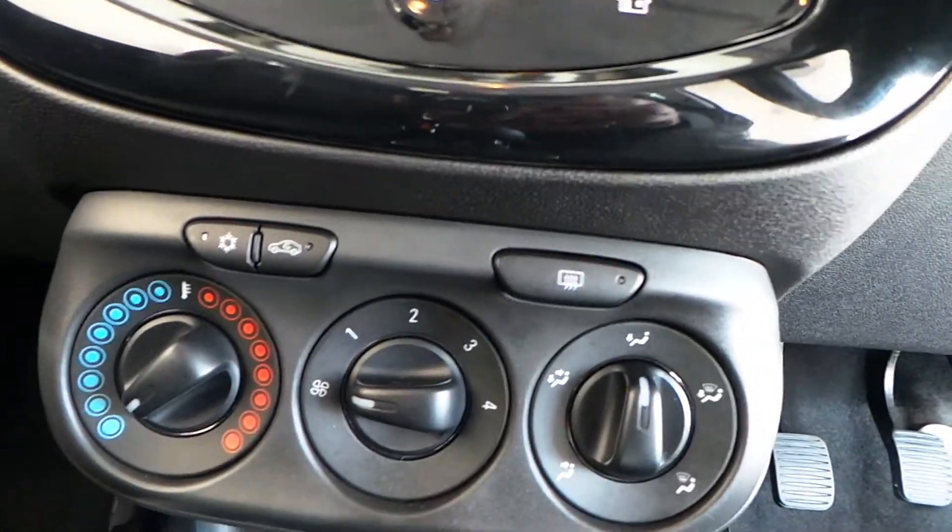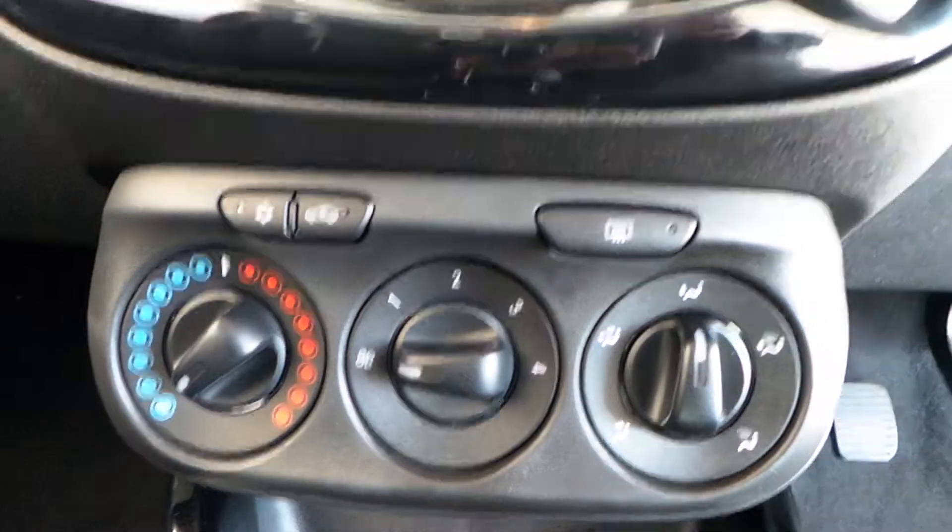We've got air conditioning, which is a fantastic thing to have in a car, especially now we're coming towards summer.